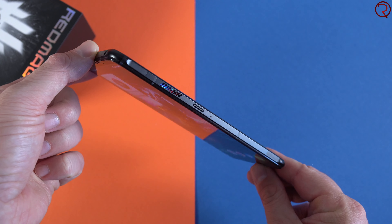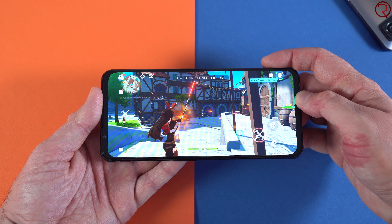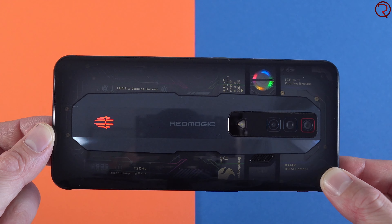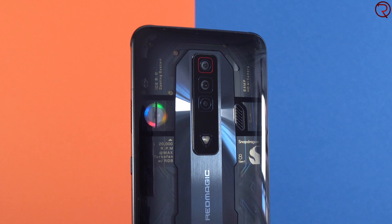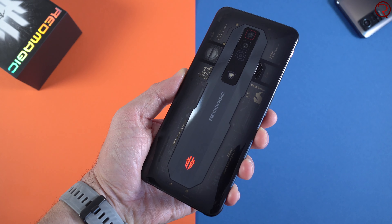On the right side we again have vents for the internal fan, the power button, and two customizable shoulder buttons. I'll show more about those later, but you can basically map them to any on-screen action in whatever game you're playing. The back of the phone is transparent glass, and behind it you'll see some spec stickers — the Snapdragon logo is just a sticker, not the actual CPU location. You can see the fan spinning through the glass, and it has LEDs around it that you can turn on or off. There's also another LED accent at the bottom that gives it a gaming aesthetic.